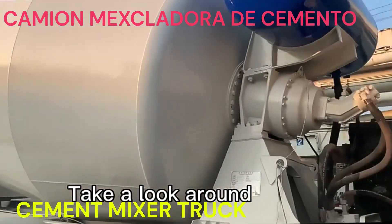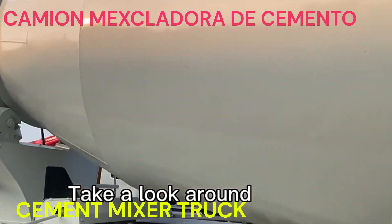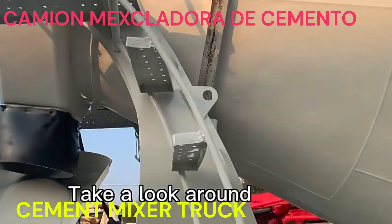El tambor del camión mezcladora de cemento está equipado con paletas que ayudan en la mezcla de los materiales durante el transporte.